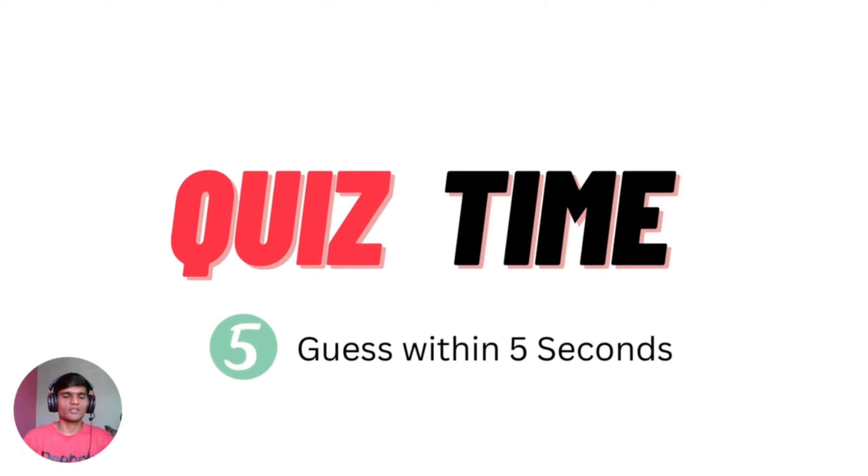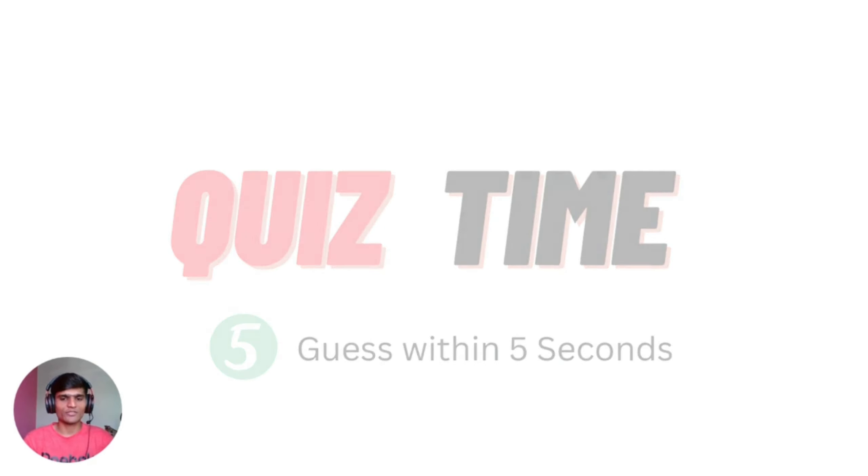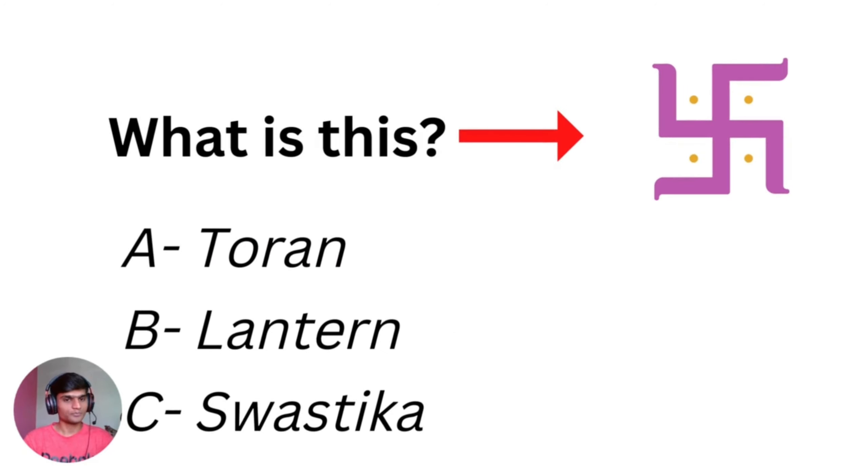Let's get started with the quiz. It's quiz time! You will have only 5 seconds — within 5 seconds you have to guess. What is this? What do you think? Is it a lantern, a swastika? The answer is swastika.